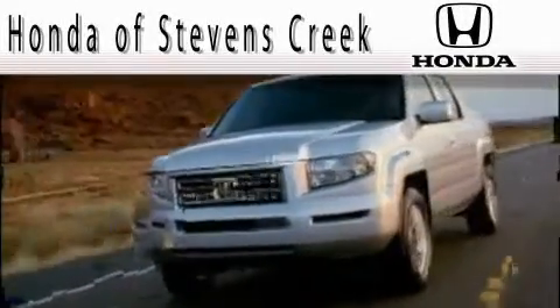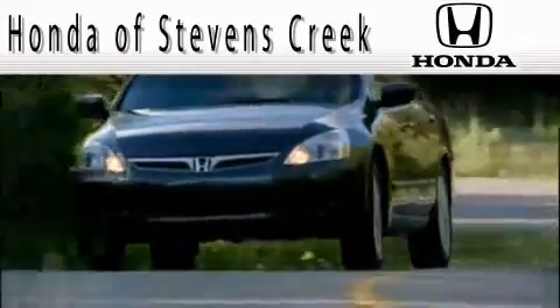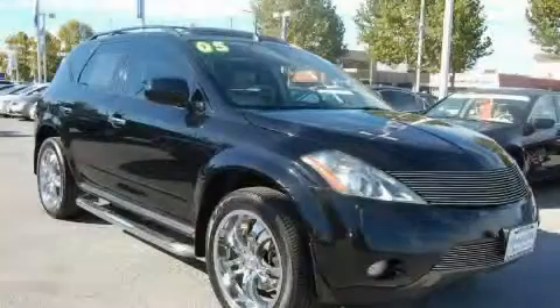Another fine vehicle offered by Honda of Stephens Creek. This is a 2005 Nissan Murano — safety, space and comfort.